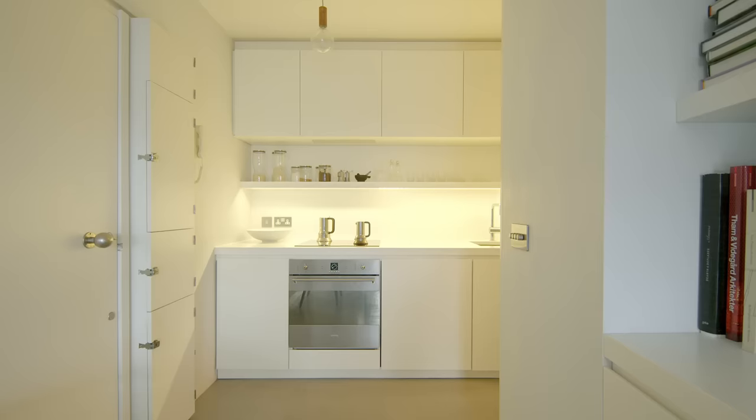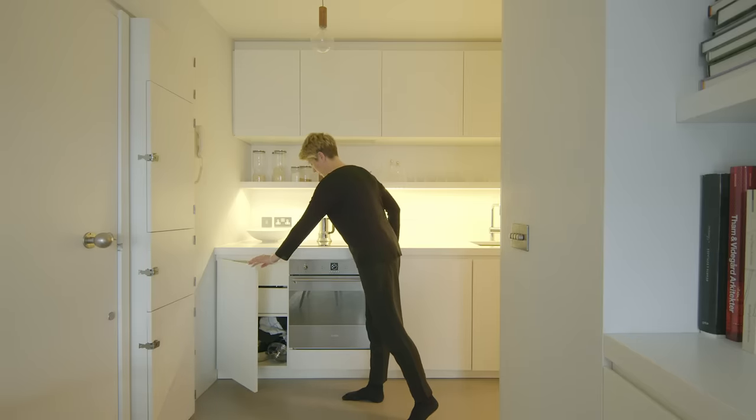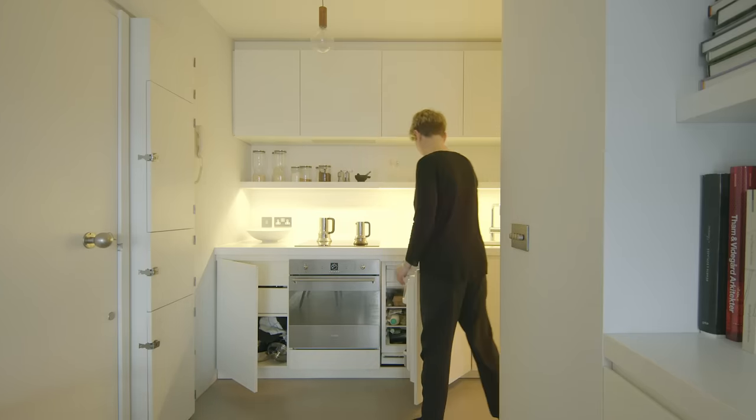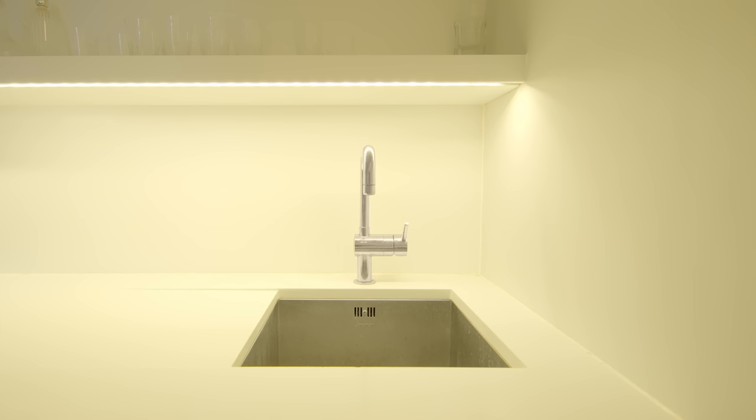Kitchen design is very personal. The owner doesn't cook an awful lot and decided they prefer not to have a dishwasher, so it's all relatively minimal — a small hob, a small fridge. The sink is tucked further away so that when you're sitting in the living area, whilst you see the kitchen, it looks more like an extension of the living room rather than a kitchen with a lot of mess.